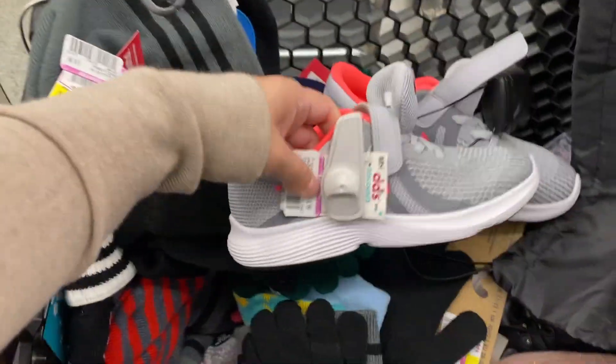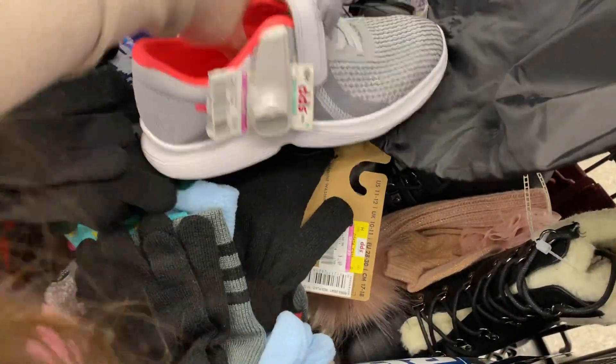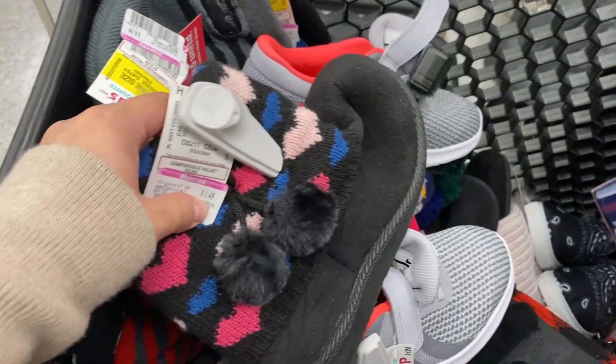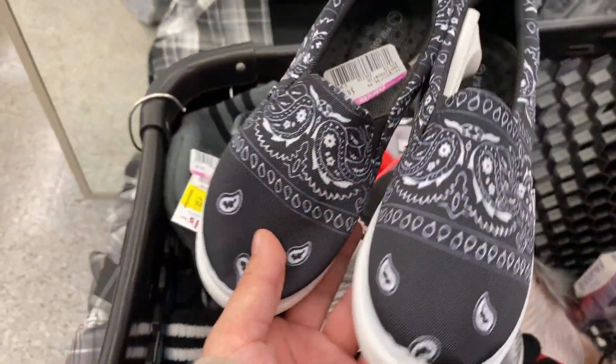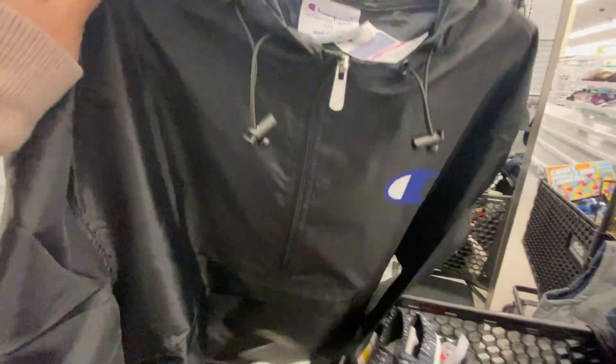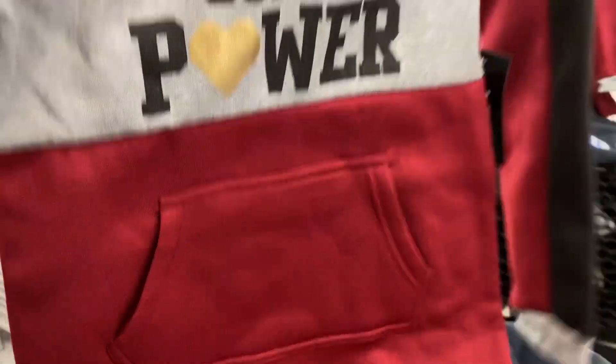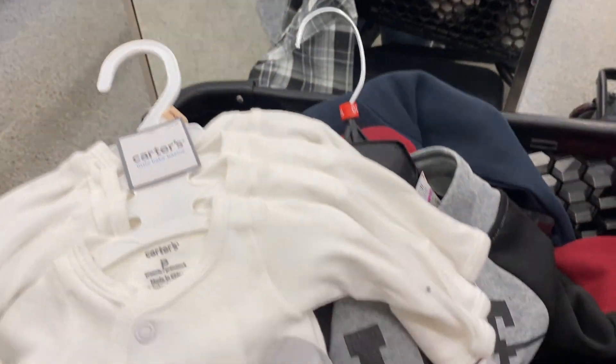I found these Nike shoes for $4.99, they're really nice. I found some booties — some little girl boots for $1.49. These cute little shoes for $0.99. I found a Champion jacket for $16.99. I found a sweater for $0.49, another sweater for $1.49. Look at these cute little baby things — these are for $0.99.